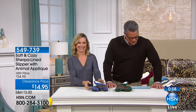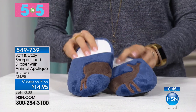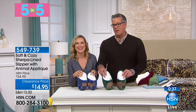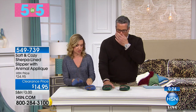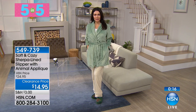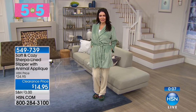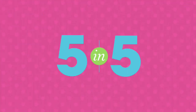Here we go — this is the Soft and Cozy Sherpa-lined slipper with the little animals on the feet. The best holiday gift or stocking stuffer ever. These were $24.95, now they're $14.95. We have two styles left: the deer on navy and the bear on green. These are unisex for men or women, sherpa-lined inside, padded, with slip-proof grips on the bottom. Sizes: small is 5-6, medium is 7-8, large is 9-10. The extra-extra-large just sold out.